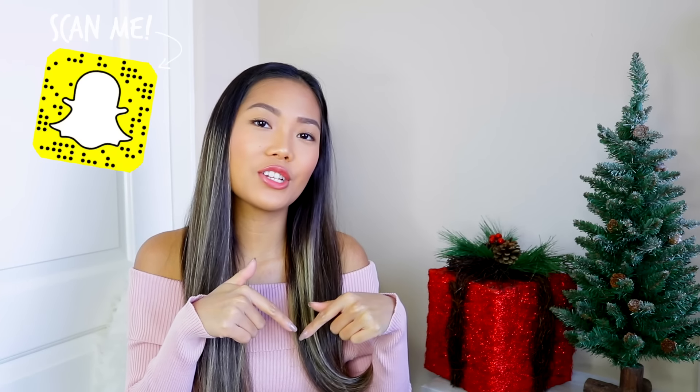I just want to say thank you to Feel Unique for partnering up with me in this video. Now, as always, before we get started, go ahead and click that subscribe button down there if you haven't done so. And also, don't forget to give this video a thumbs up.